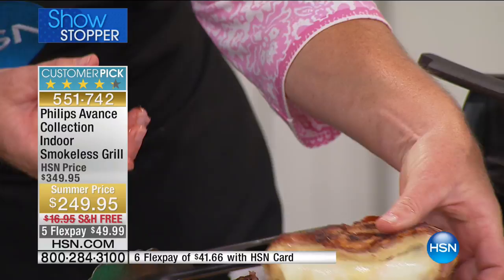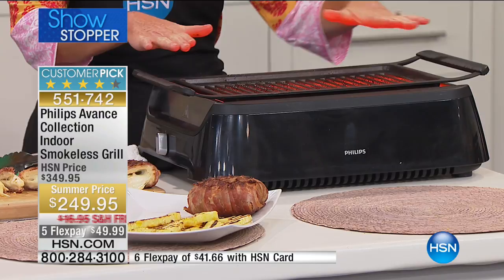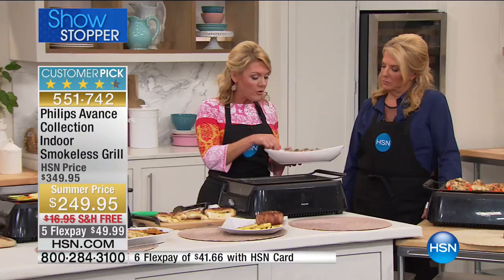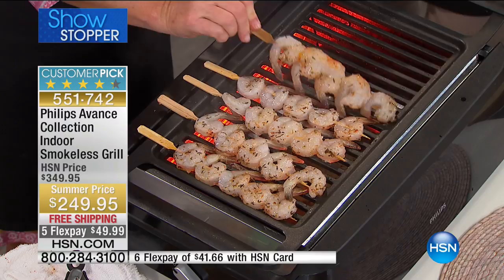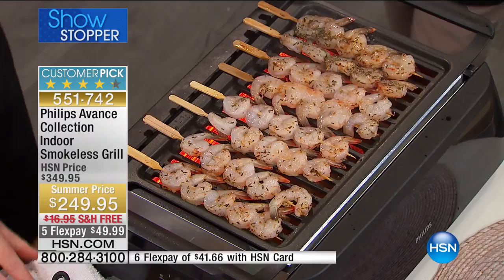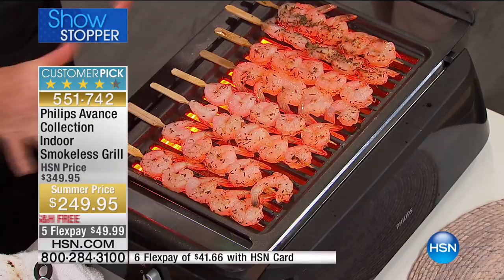The grill actually has two settings. On high we've got the even 446 degrees across the top, and I can also turn the grill down to 250 degrees as a warmer — completely even heat all the way across. I like this because let's say we're done with kebabs or appetizers — you can leave them on here and serve from it, or put it in your island as a talking piece. This is new technology, all over social media, and people will want to know where you found it.